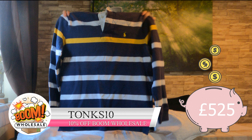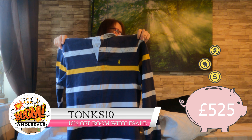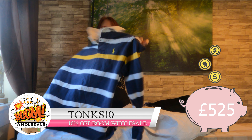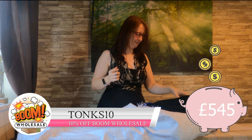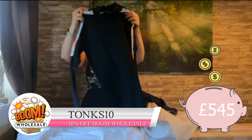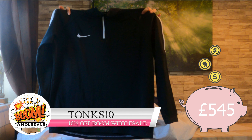This one is Ralph Lauren — like a rugby shirt — with the wee yellow dude on a horse at the front. And this one is some more Nike — just a wee sweater, plain on the back.